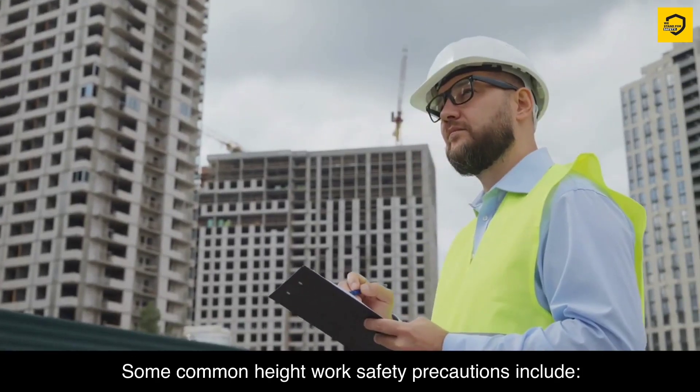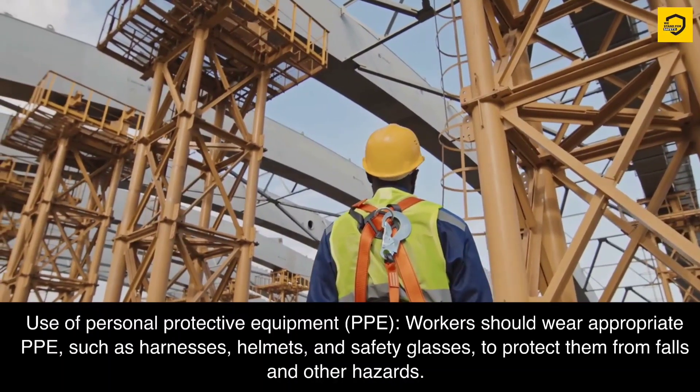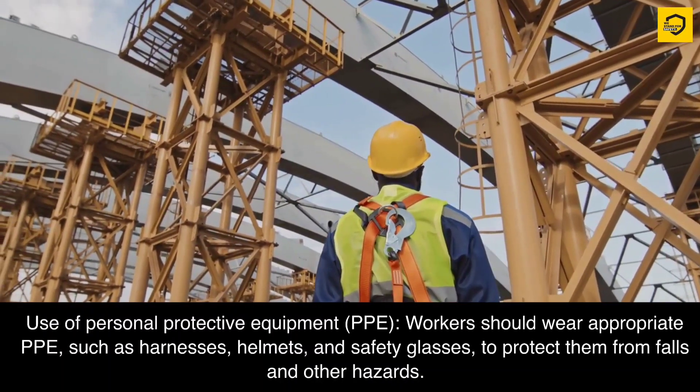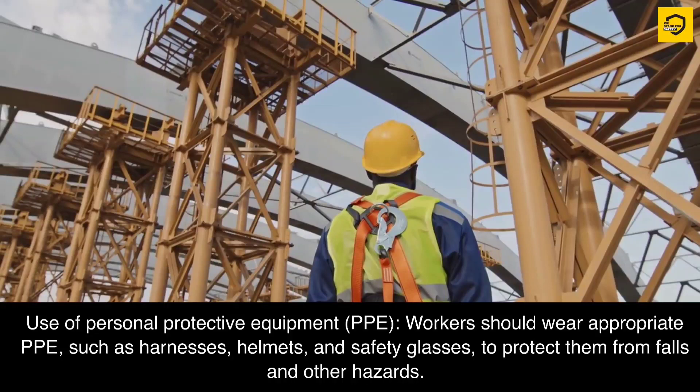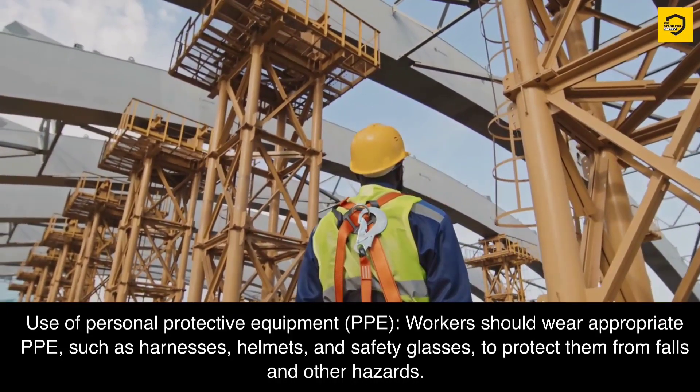Some common height work safety precautions include use of personal protective equipment (PPE). Workers should wear appropriate PPE such as harnesses, helmets, and safety glasses to protect them from falls and other hazards.